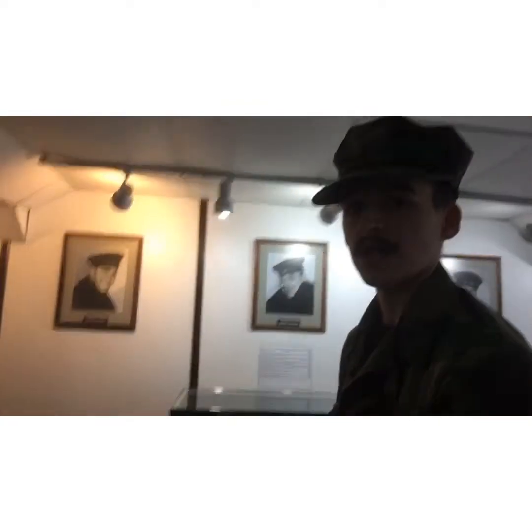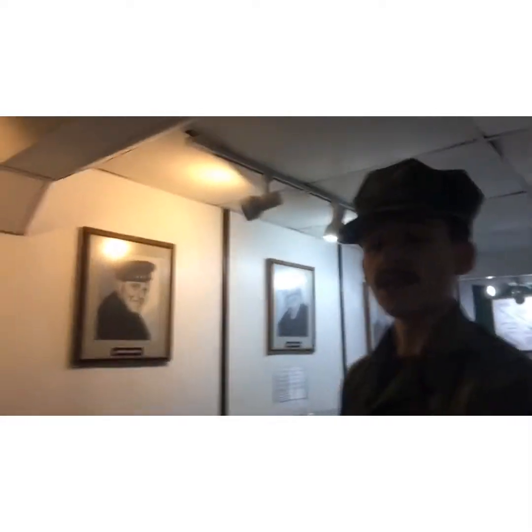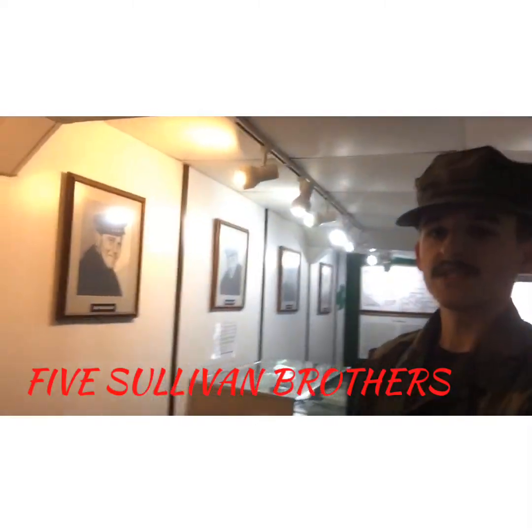Now we are inside the Sullivans. The reason that shamrock is there is for the portraits you see behind me. Those portraits are the individuals this ship was built to honor — these are the five Sullivan brothers: Madison, Joseph, George, Francis, and the youngest, Albert.